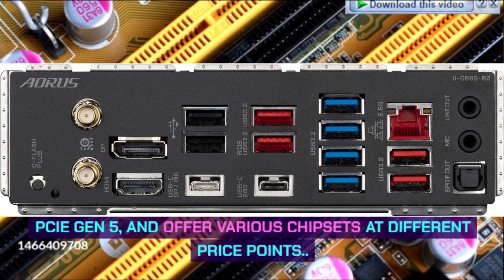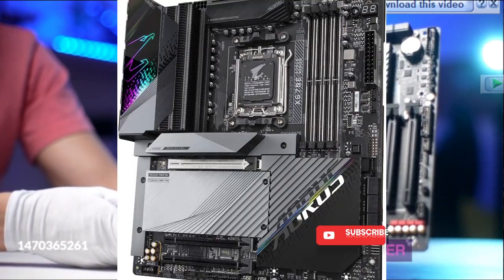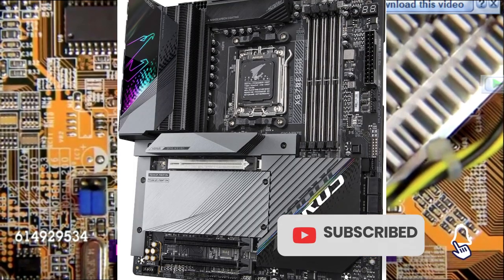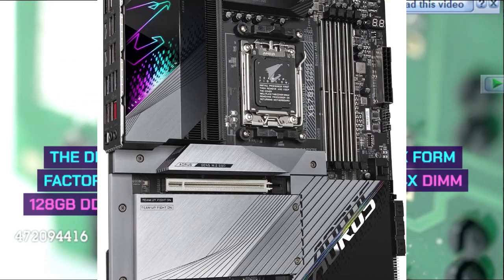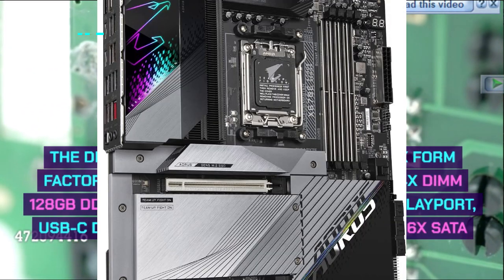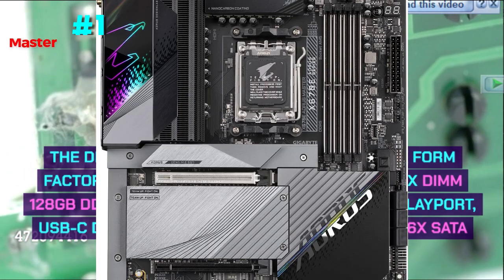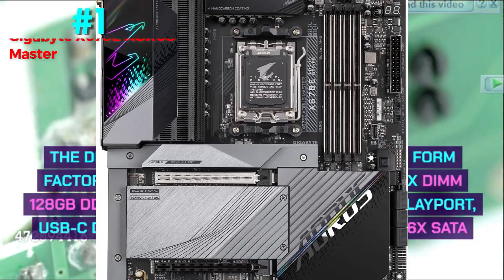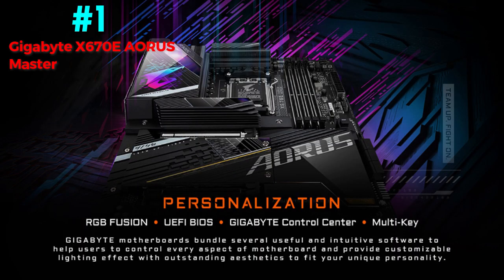Number 1: Gigabyte X670E Aorus Master — Best High-End AM5 Motherboard. The device features an X670 chipset, EATX form factor, 16+2+2 phase VRM power delivery, 4x DIMM 128GB DDR5-6666 memory support, HDMI, DisplayPort, USB-C display outputs, 12x rear USB ports, and 6x SATA storage.